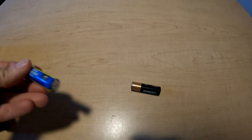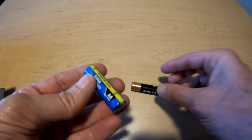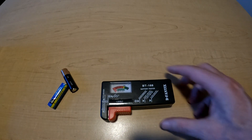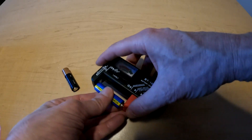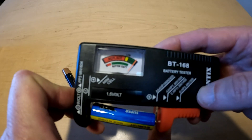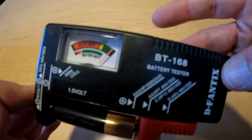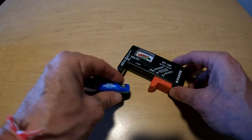Here we go — the Super Heavy Duty against the Duracell. Even if the Super Heavy Duty lasts half as long, it's a better deal. To make this fair, I'm going to make sure both batteries out of the package have a full charge. First, the Super Heavy Duty — full and deep in the green. Now the Duracell — same. By the way, if you want a battery tester like this, I'll leave a link in the description where to get it. It's pretty handy.